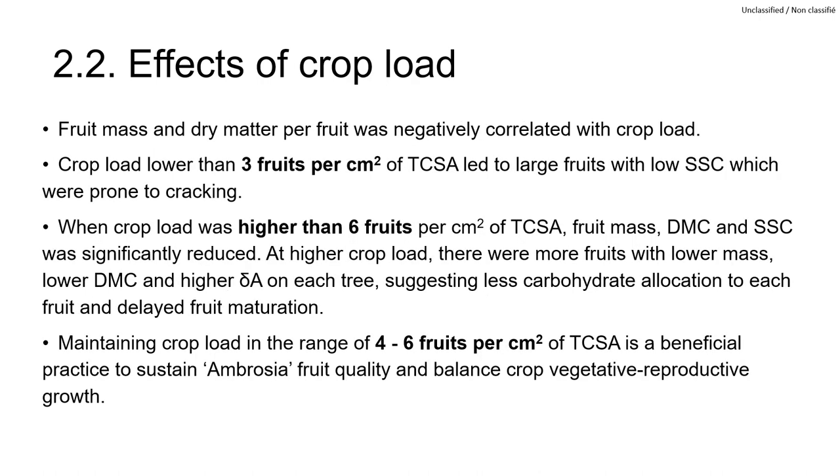In the crop load study, crop load lower than 3 fruits per cm² of trunk cross-section area or higher than 6 led to fruit quality issues. Maintaining crop load in the range of 4 to 6 fruits per cm² of trunk cross-section area is a beneficial practice to sustain Ambrosia fruit quality.